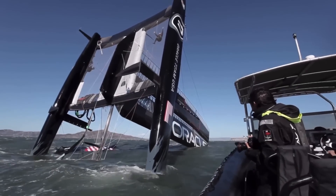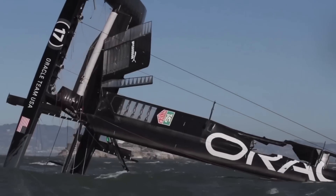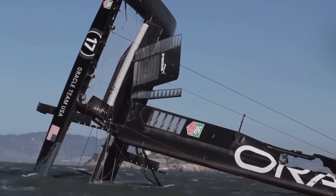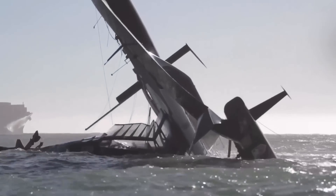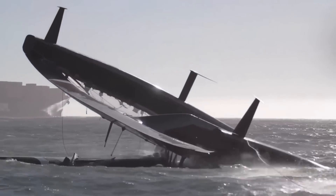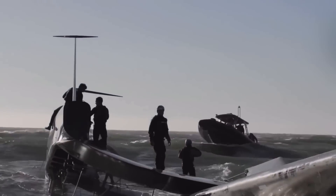However, these great speeds also brought great danger, which first came to light when Oracle Team USA capsized their AC-72 during a practice session in San Francisco Bay after passing through the so-called Death Zone. But what exactly is the Death Zone? That's exactly what we're going to find out in this video.